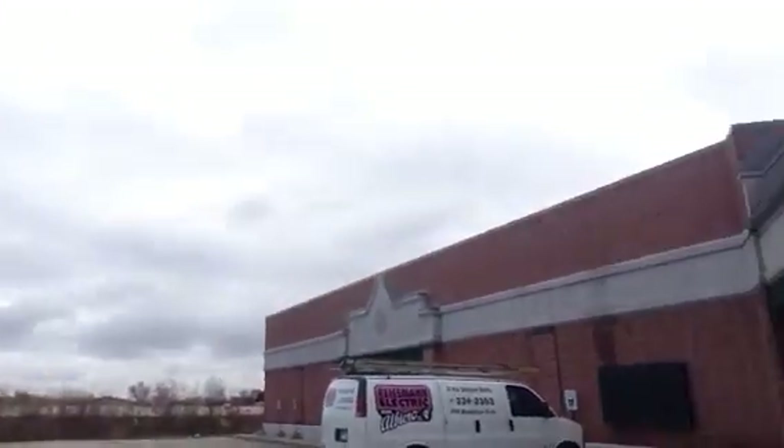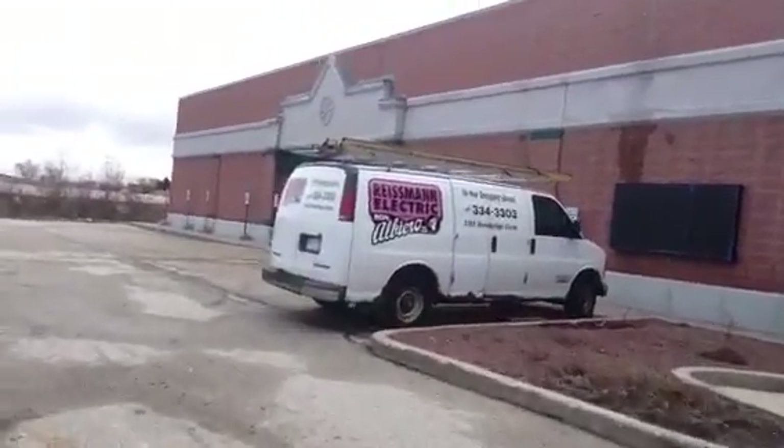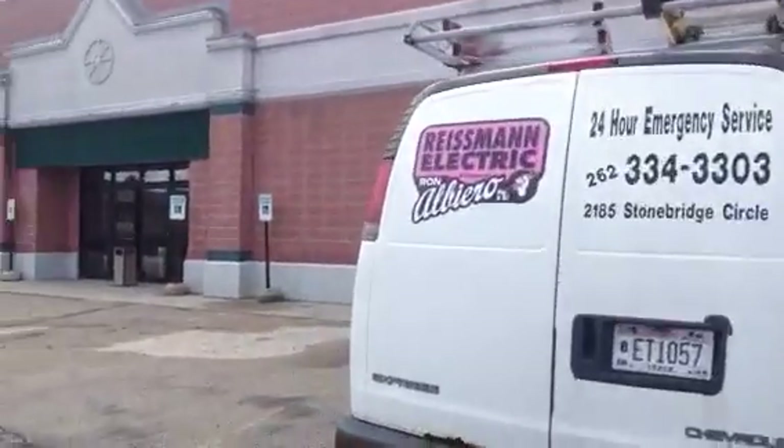I tried to get in the other day and they've got the main entrance locked, so let's see if I can get in the side door. They went with a lot of new contractors, local contractors, to get the work done.